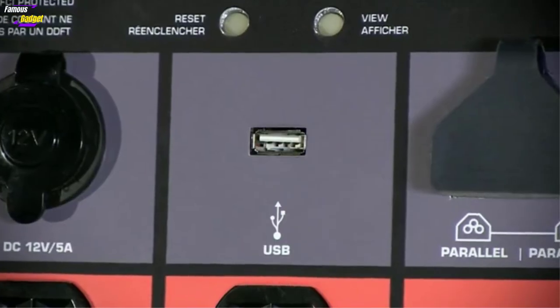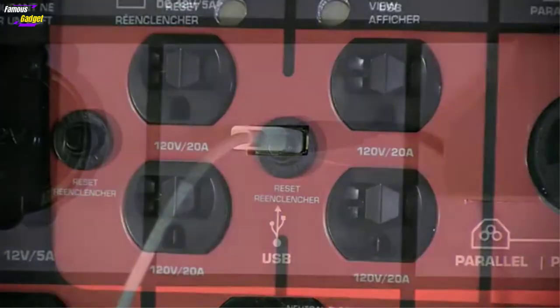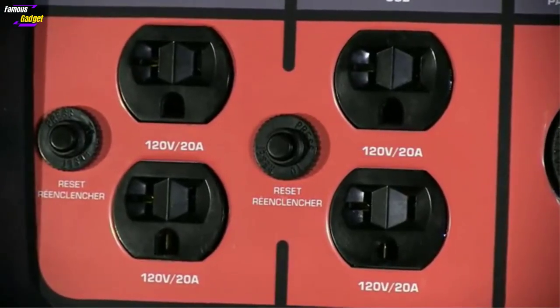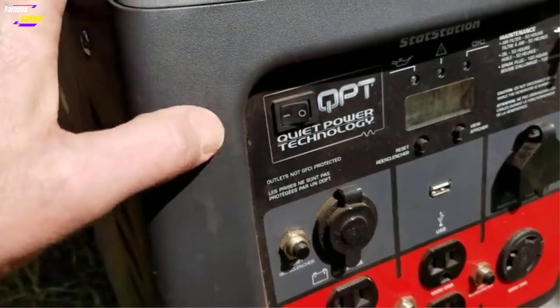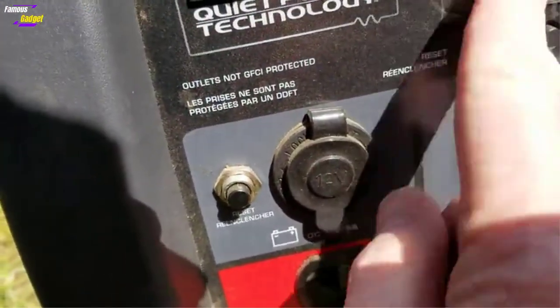The generator offers 3000 starting watts and 2600 running watts of total power output, making it a good choice for RV use. This amount of power is sufficient to handle even the most consuming appliances, including a 15,000 BTU air conditioner found in larger travel trailers.